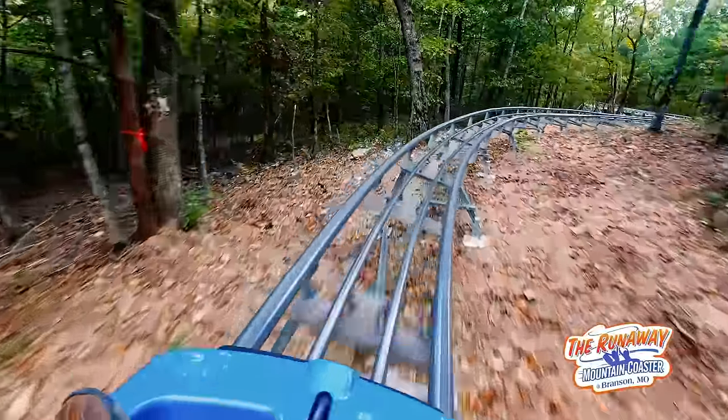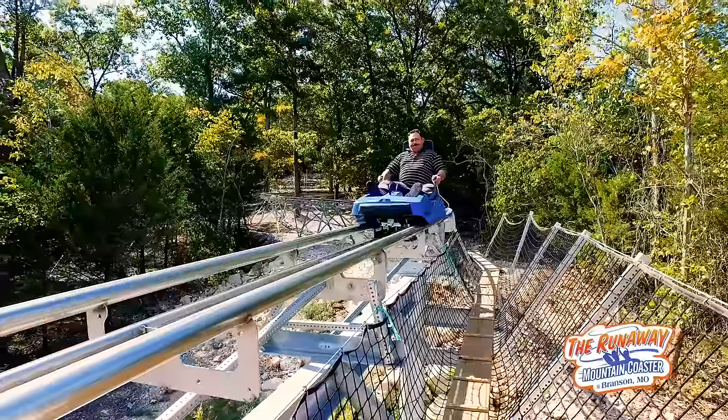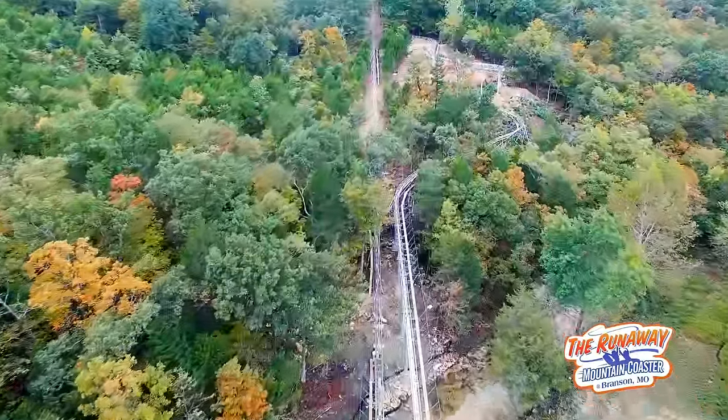The Runaway Mountain Coaster is a thrill ride for the whole family. With nearly 5,000 feet of track descending, spiraling, and curving down the mountain, you're in control, choosing your own speed for the ride.